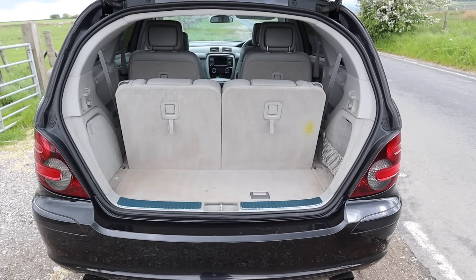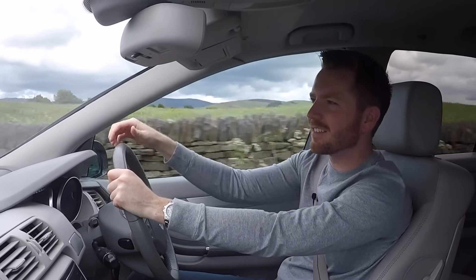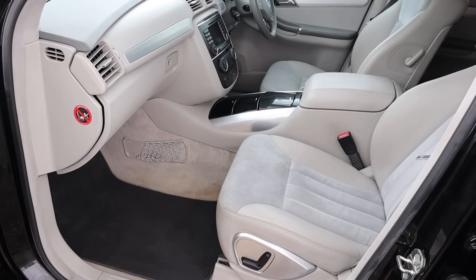With all six seats in the up position, the boot is surprisingly small for such a big, long car — you'd expect it to be bigger and it really isn't. Although because it's not as high up as the ML, it does make loading things into the boot much easier.